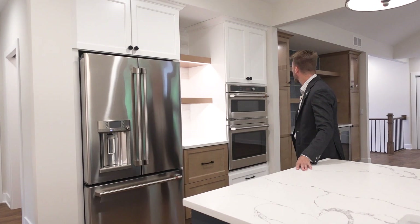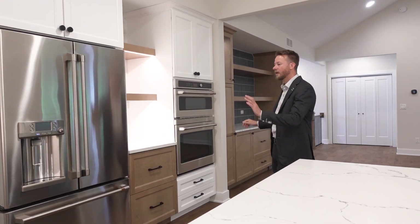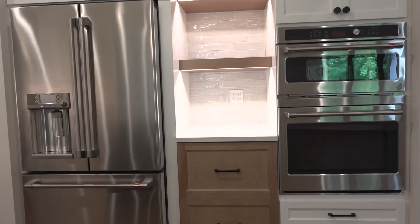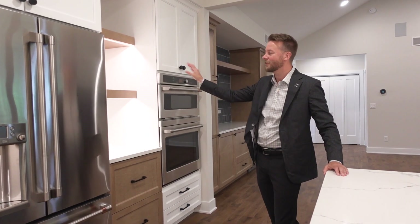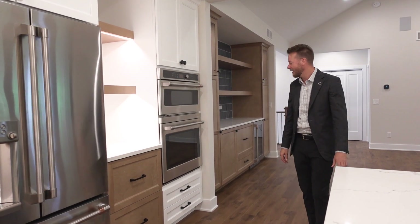Our second feature wall of cabinets here actually expands all the way into the main living area. We have the refrigerator here with the double oven, and then you have this perfect open space between the two full-length cabinets — perfect for a little coffee bar. Put some decor above it, a mason jar with coffee beans. That's going to be great.